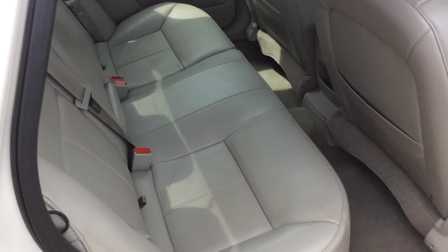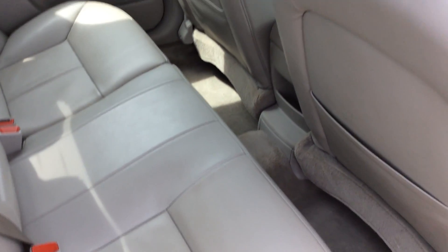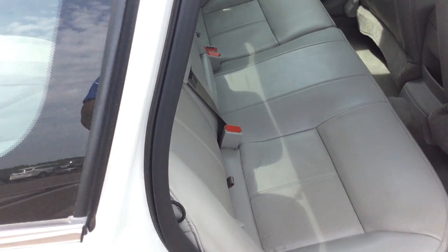If we go to the inside of the car, it does have gray leather interior. The car is just super clean. It is a 5-passenger comfortable vehicle.